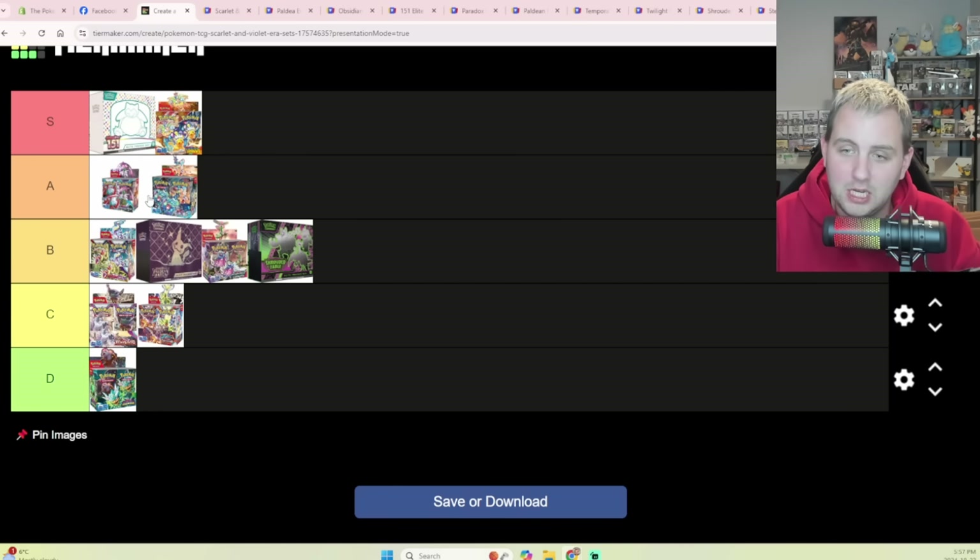Here's my final tier list: S-tier is 151 — especially if you're in Canada — and Surging Sparks. A-tier is Paradox Rift and Stellar Crown — both are cheap right now. B-tier is Scarlet and Violet Base Set, Paldean Fates, Temporal Forces, and Shrouded Fable. C-tier includes Paldea Evolved and Obsidian Flames — both sets where you've kind of already missed the mark. And Twilight Masquerade is at the bottom — if you don't have it already, you've missed it. That's the full ranking — thanks for watching, subscribe, hit like, and I'll see you on the next one!